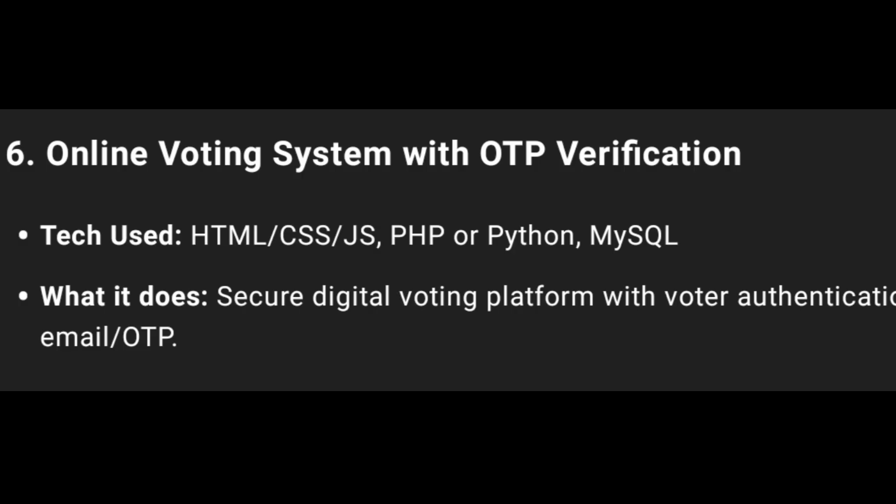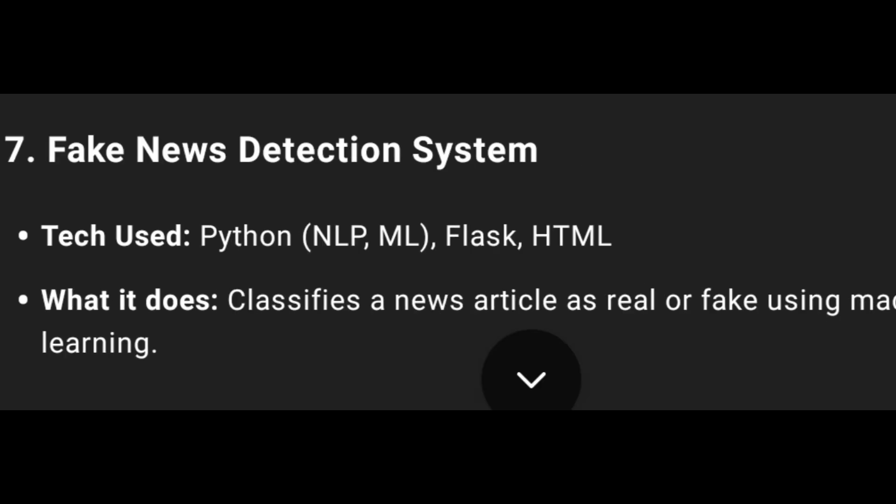Sixth one: Online Voting System with OTP Verification. Technologies used: HTML, CSS, JS, PHP, Python, MySQL, and SQL. Digital Voting Platform.